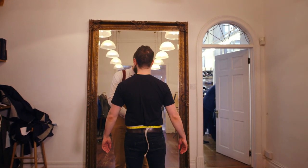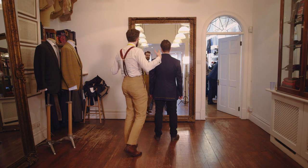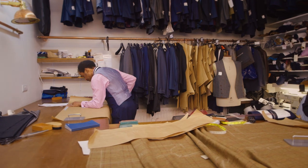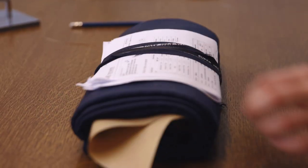The customer will then get measured, and it's about accommodating that customer to what he wants within our house style. We'll then make a pattern for that customer — jacket pattern, trouser pattern, waistcoat pattern, overcoat pattern — whatever it is. The pattern becomes every customer's blueprint and is stored on file, so any subsequent orders will always be cut from that.